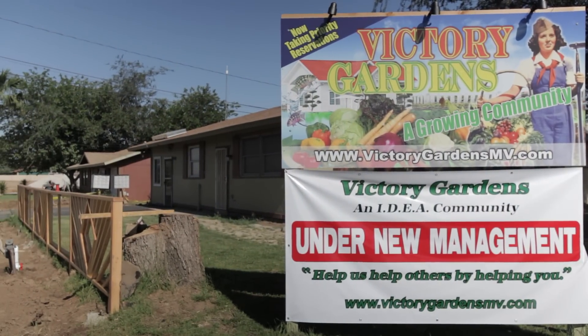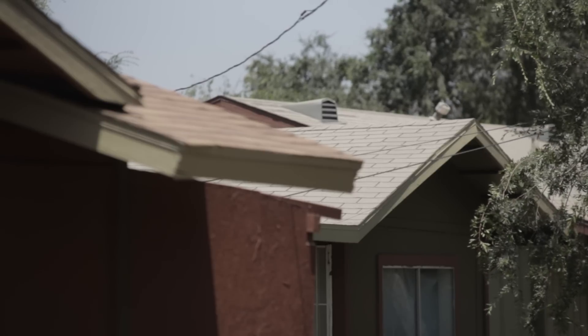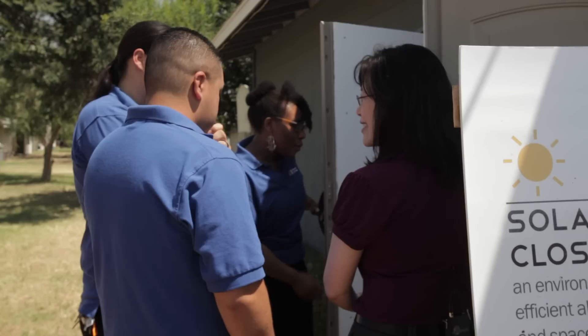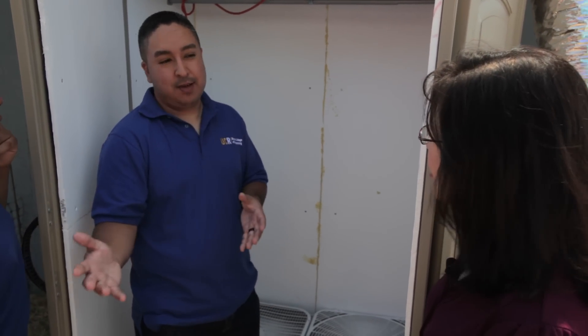Victory Gardens is a community in Marina Valley, California, and the developer has a nonprofit association where he's trying to transform this community into a sustainable living community. He approached UC Riverside for us to test designs, and so it opened the doors for our senior design students and senior design projects to come to this playground and test their ideas and bring them into reality.